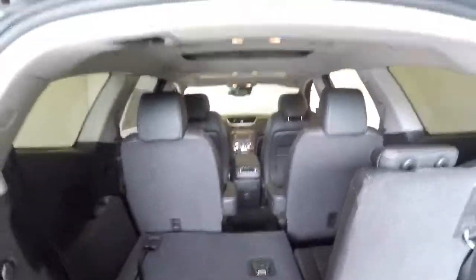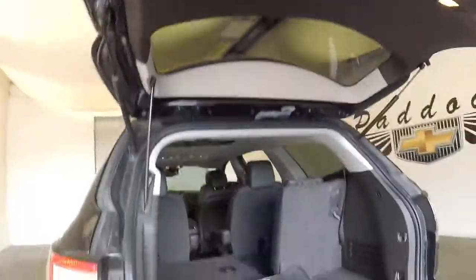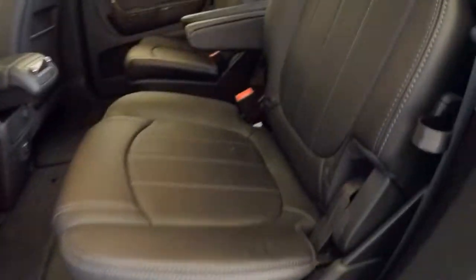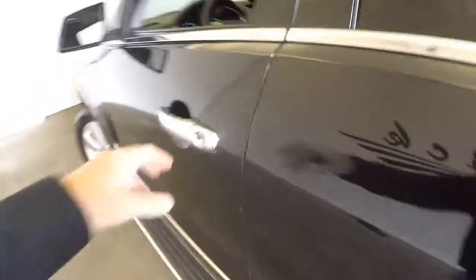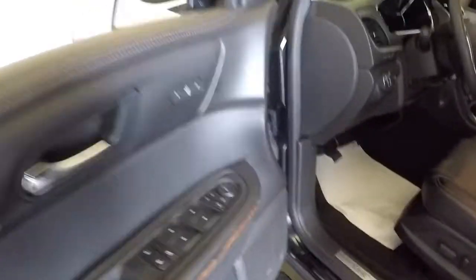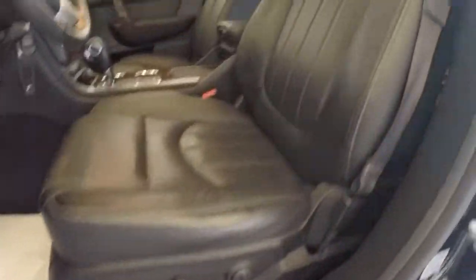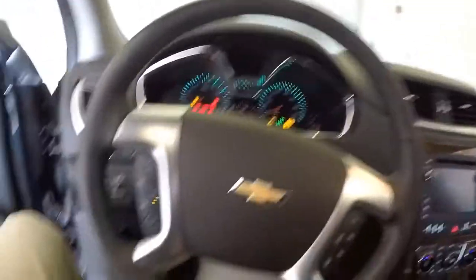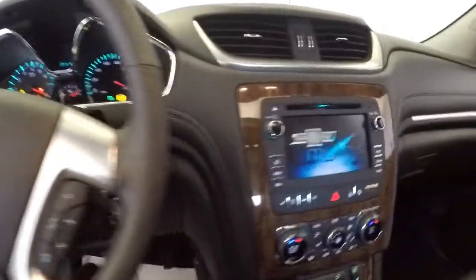Third row seating, bucket seats in the second row. Push the power button down. Coming forward you see the step assist, black leather interior seating, moonroof in the back, sunroof in the front, power windows, power locks, power mirrors, full power seat adjustments, cruise control and audio controls mounted on the steering wheel.